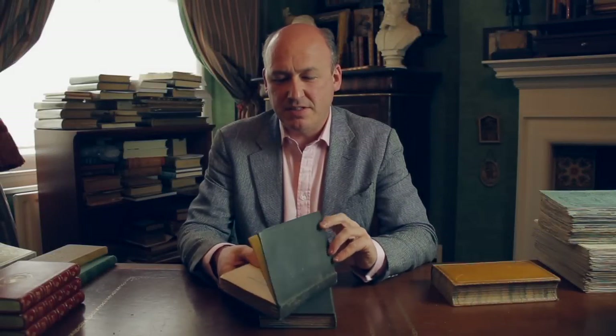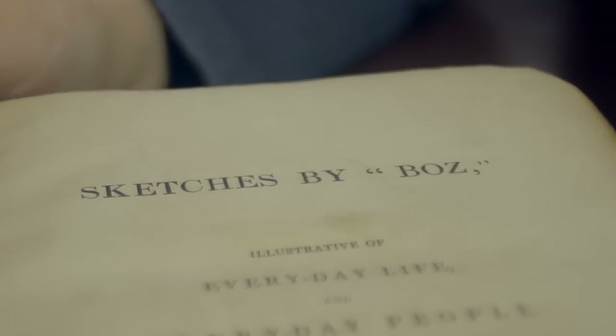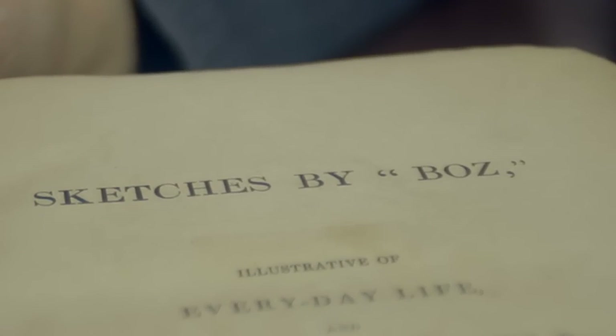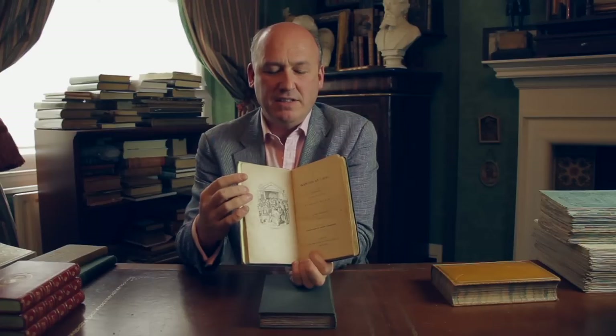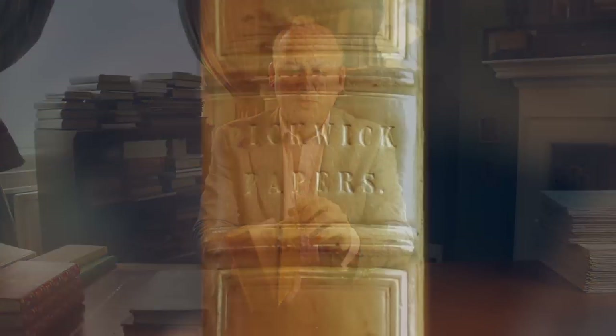Dickens' career started with his Sketches by Boz. Boz was a nickname he used, and he wrote comic sketches of everyday life. This is the first book-form edition of his first book, in two volumes. He then went on to write his first huge success, Pickwick Papers, published in parts — again under the name Boz on the title pages.